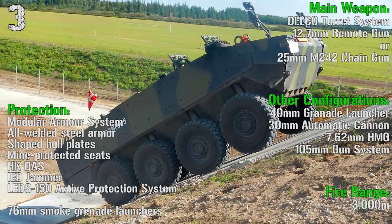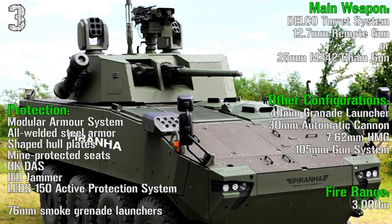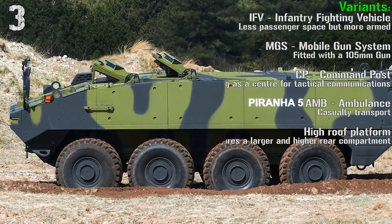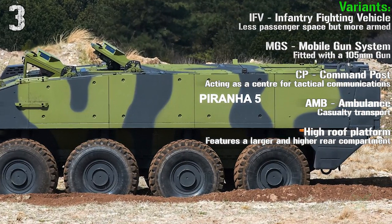Other configurations include a 40 mm grenade launcher, 30 mm automatic cannon, 7.62 mm heavy machine gun, and 105 mm gun system. Variants are the IFV, mobile gun system, command post, ambulance, and high-groove platform.